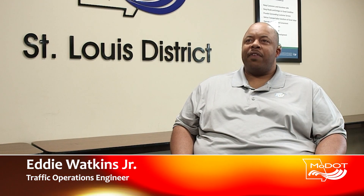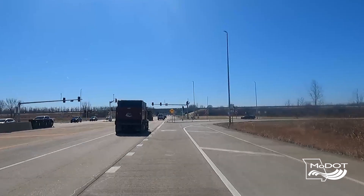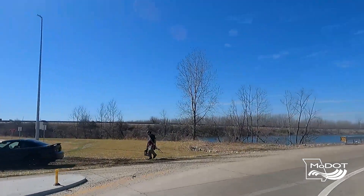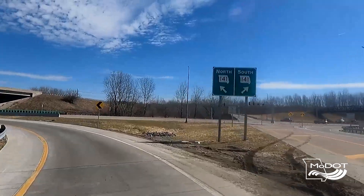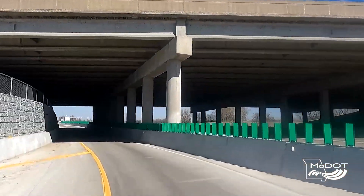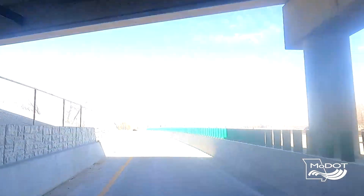My name is Eddie Watkins, Traffic Operations, and I'm in the St. Louis district. This creates efficient traffic flow, and what I mean by that is it removes two of our heaviest competing movements, which is the eastbound ramp movement and the northbound 141 movement. Those are very heavy in the PM. By creating this displaced left, we're able to move that competing movement and reduce the amount of delay for the northbound movement to either continue on 141 or to take the loop ramp to go to Missouri 364 westbound.